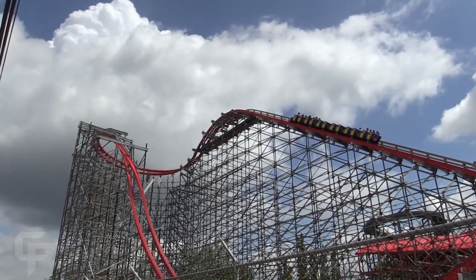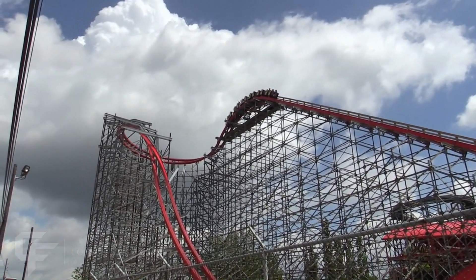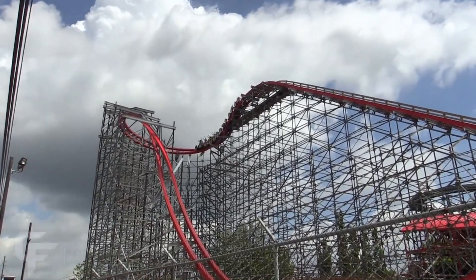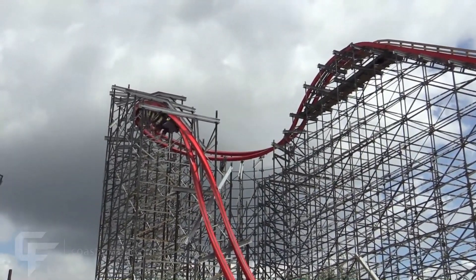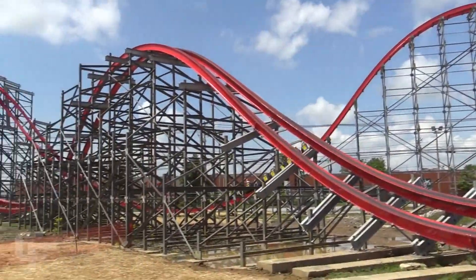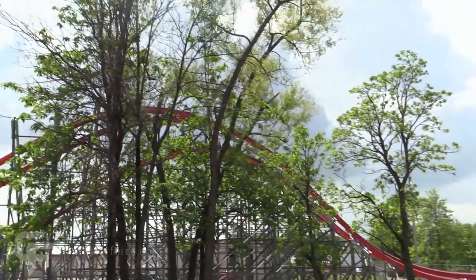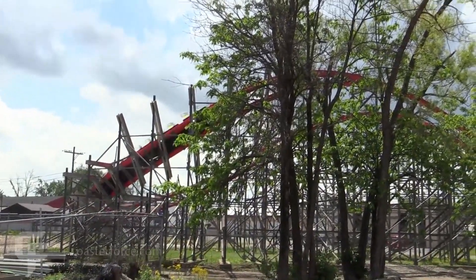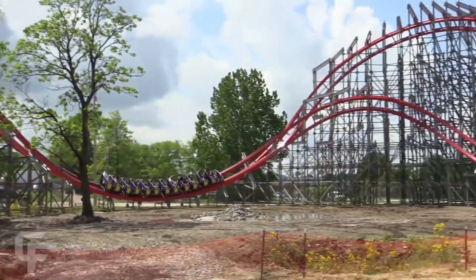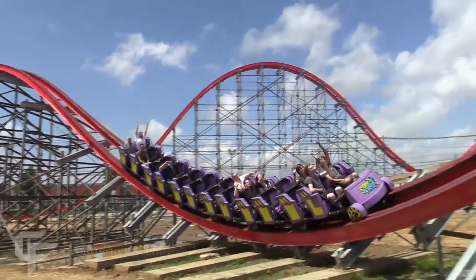There have been rumors going around about Wildcat getting either the RMC IVox track or the GCI Titan track. The most likely option would be for Hersheypark to give GCI a call so they don't lose GCI's first ever coaster. So that leaves Lightning Racer to get RMC'd — or does it? Lightning Racer has just got an entire new operating system, and no park would pay for that only to retract the entire coaster and get a whole new one.